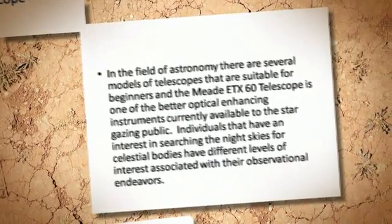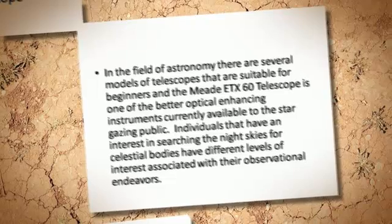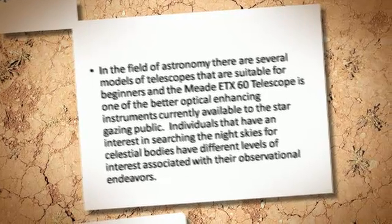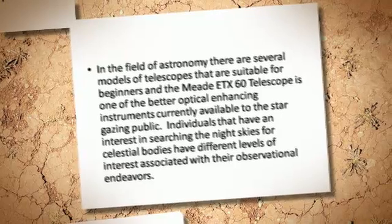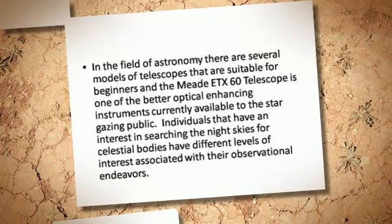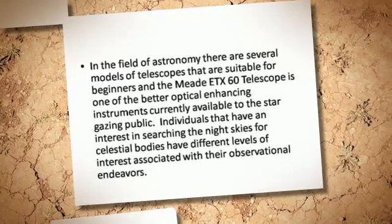In the field of astronomy there are several models of telescopes that are suitable for beginners, and the MiDT-X60 telescope is one of the better optical-enhancing instruments currently available to the stargazing public.